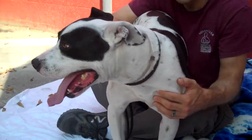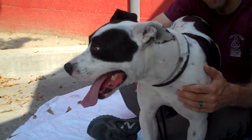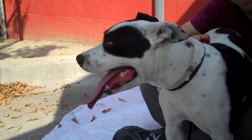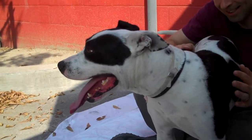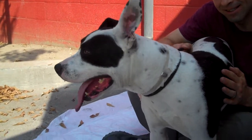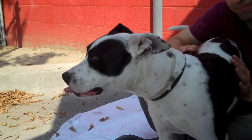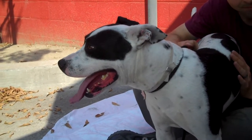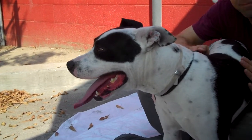Meet Layla. Layla's impound number is A-518-3318. Layla came into the Baldwin Park shelter as a transfer, which means she came from another county shelter. So we don't know if her owner surrendered her or if she came in as a stray initially — it doesn't say.